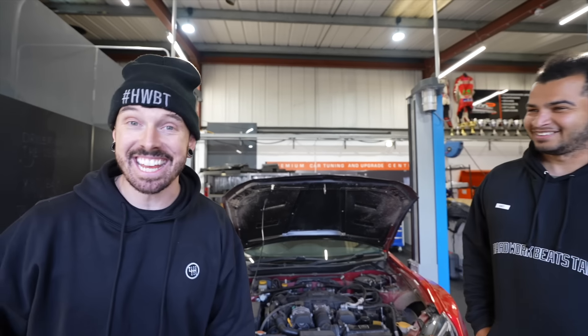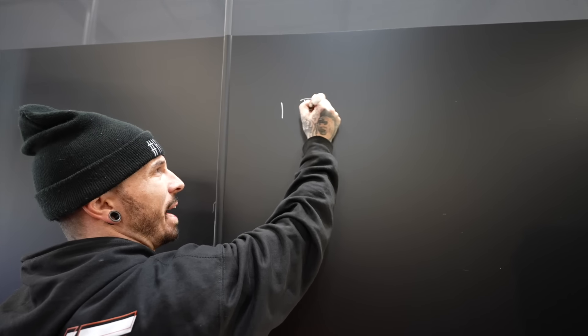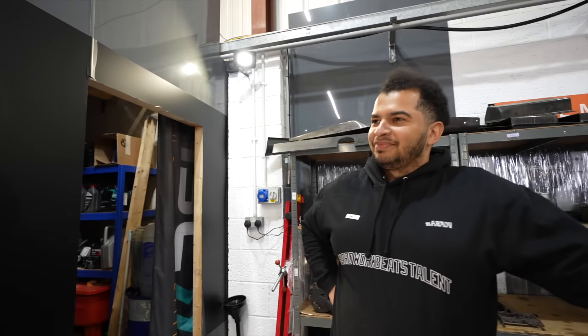I don't think this is possible — it needs a lot. There's a list of things we need to sort in the timescale we've got. Starting with: one, the battery; two, there's an issue with the seat; number three, brakes — yeah, that's a big one.